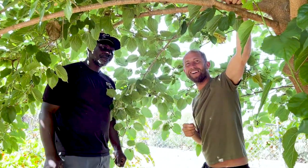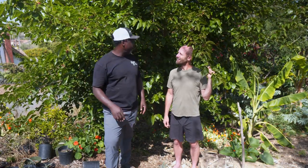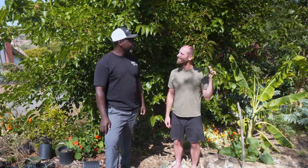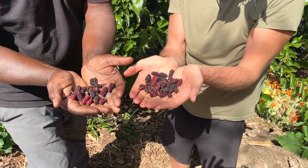Five years ago we planted this mulberry — it was in a one gallon pot, maybe two feet tall, and now it's over twenty feet. Mulberry is one of my favorites because both the mulberries and the leaves are edible, so it's a super productive tree.